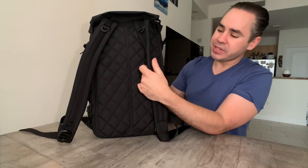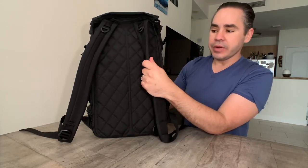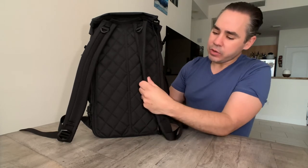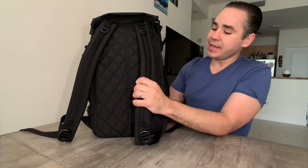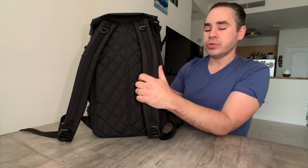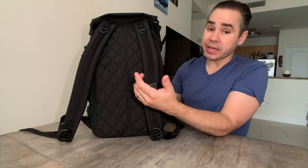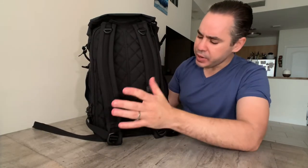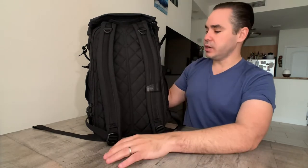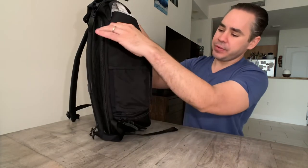The straps have no EVA foam or air mesh, but there is padding and a bit of rigidity. This closely reminds me of the straps from the Wandrd Prvke, which is saying a lot because I always thought that was a really comfortable bag. Nice straps — functional and comfortable even when completely packed out.